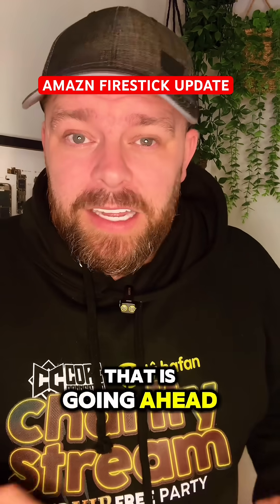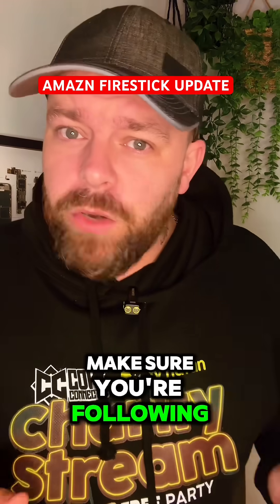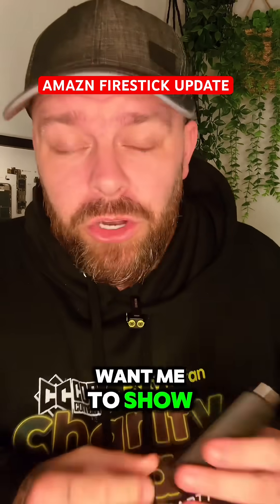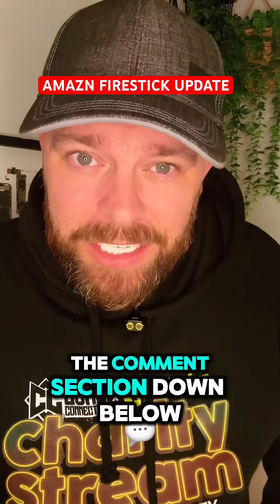That is going ahead. I've done loads of videos on this — if you haven't seen that news, go and check it out on my channel. Make sure you're following because I'm going to keep you updated with what is going on. However, if you still want me to show you how to block the updates on Fire TV Sticks, let me know in the comment section down below.